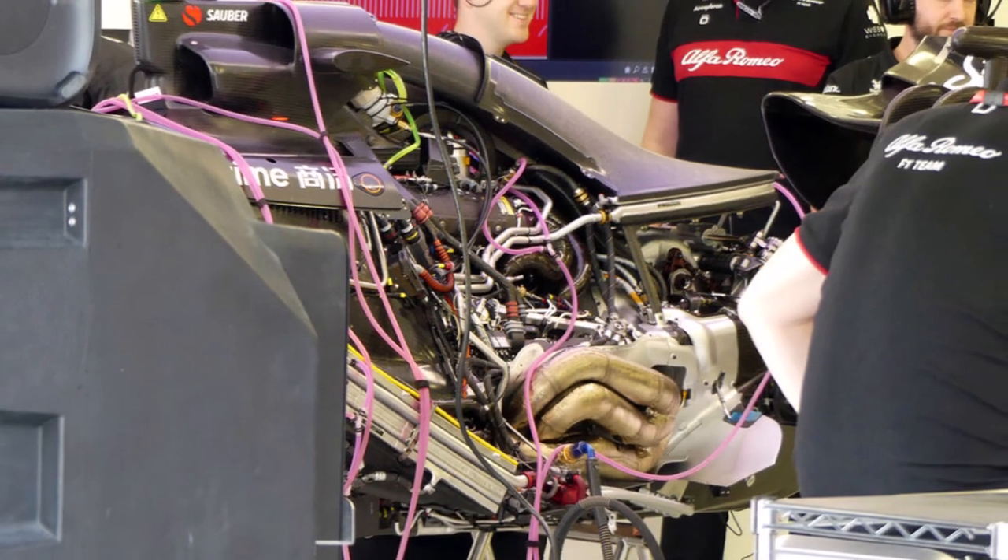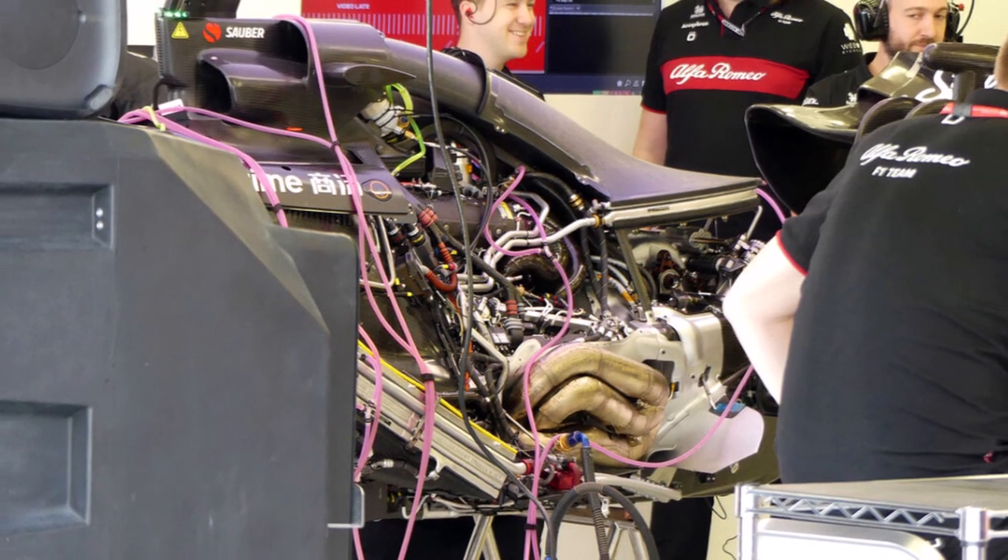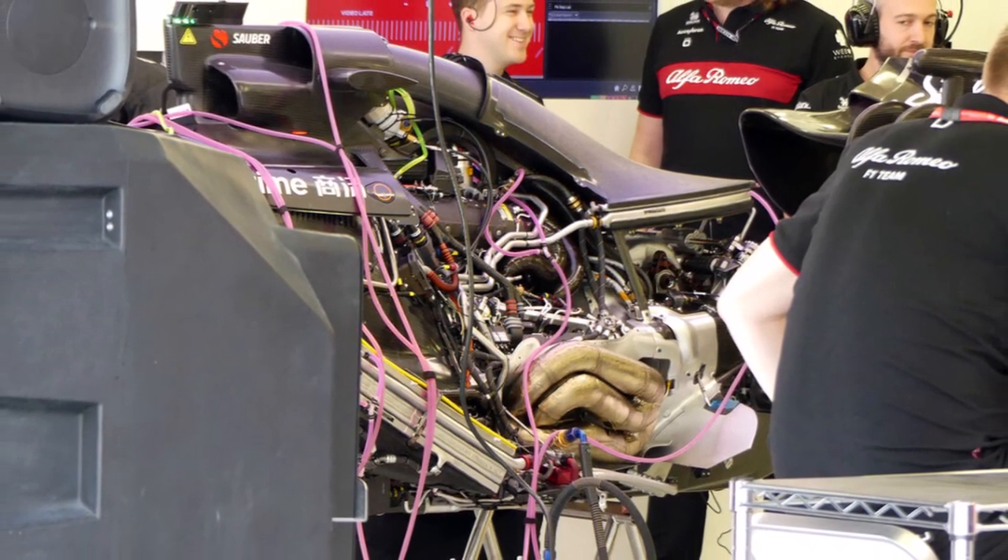The Alfa Romeo engine bay looks a lot busier, with more radiators in the sidepods and a large flat center radiator which reminds us of previous Mercedes designs.